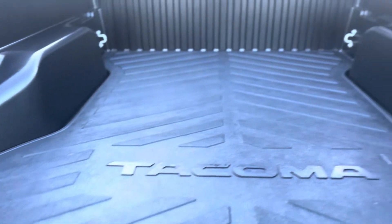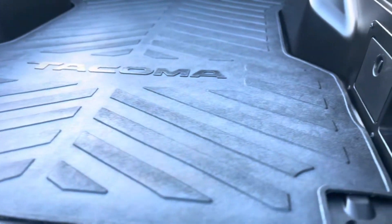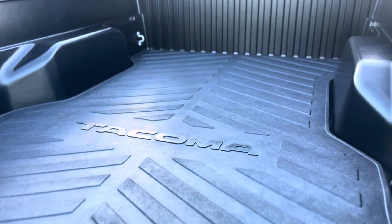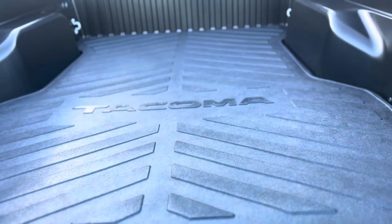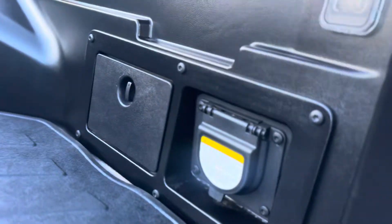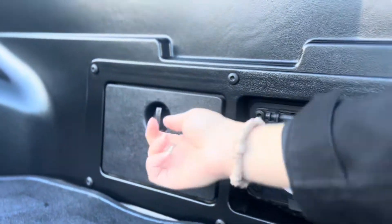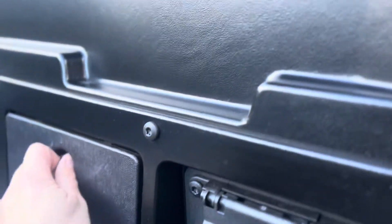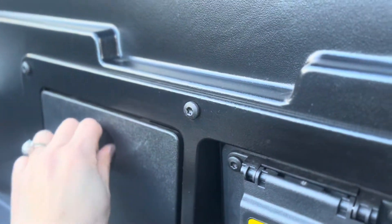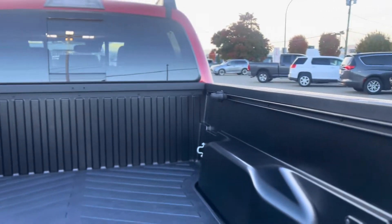Another accessory he added was the rubber bed mat, which fits in perfectly, looks great, helps keep things from sliding around, and protects from spills and damage. The bed also comes with a 400-watt power outlet and a little storage unit for bungees and tie-downs. Bed cleats are up top as well.